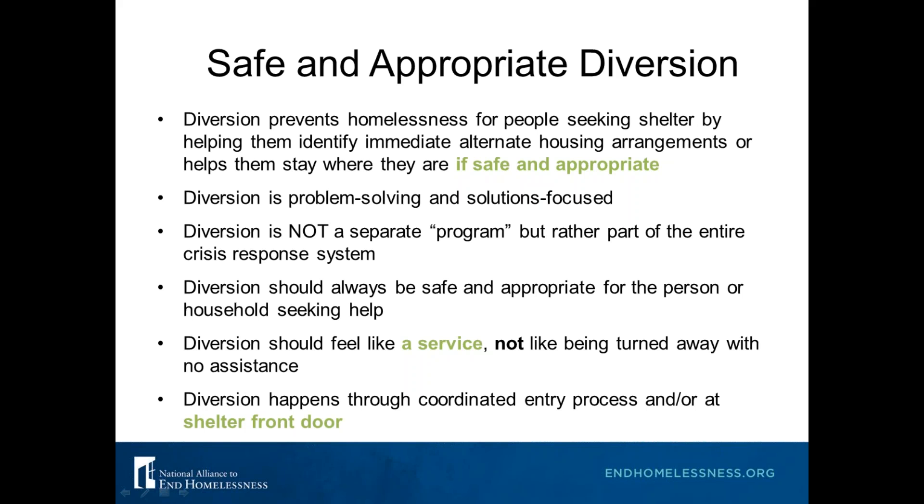If you don't have coordinated entry in your community right now, diversion should be happening at shelter as well — we want to help people find good solutions. Diversion should always feel like a service. We don't want it to be a way to screen people out — we don't want people to feel like they're being turned away with no assistance. It means getting help to find resources in other ways, not just getting help to get into shelter.